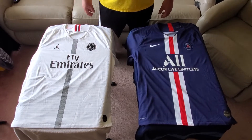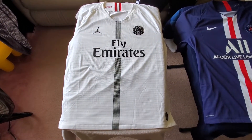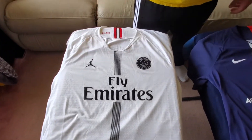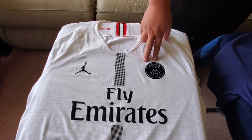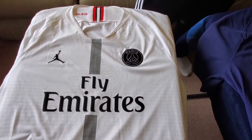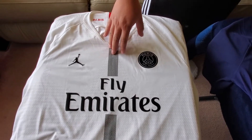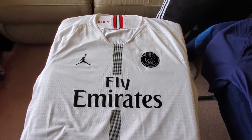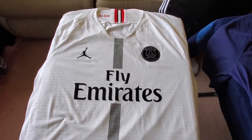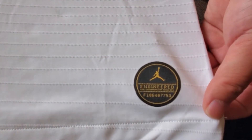First off on the left is the 2018-19 4th kit. This was actually the first year that PSG collaborated with Jordan, the Jordan brand. Here you have the Jumpman logo and the PSG logo. This is Heat Press — the authentic Vapor Knit version, not the replica. This was also the last year that PSG had the Fly Emirates on it. I think they wore it for a couple Champions League matches that season. You can see down here the gold badge for the authentic Vapor Knit.